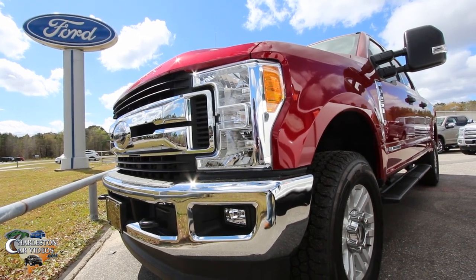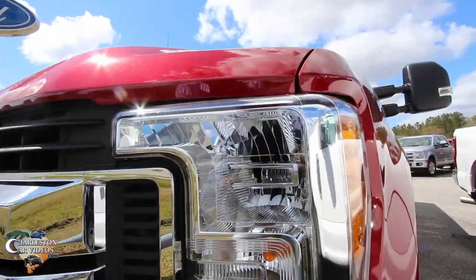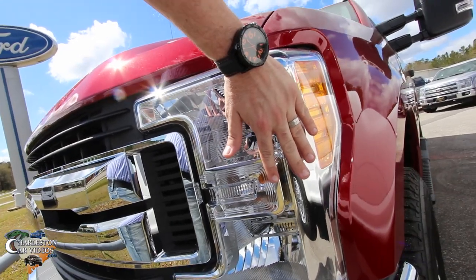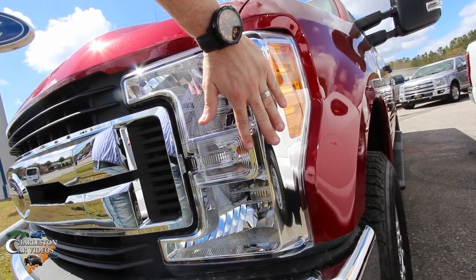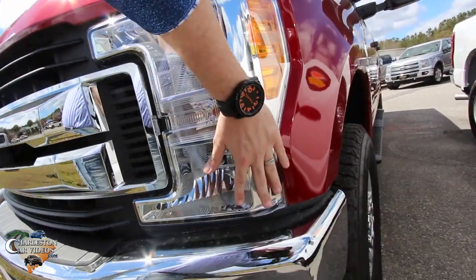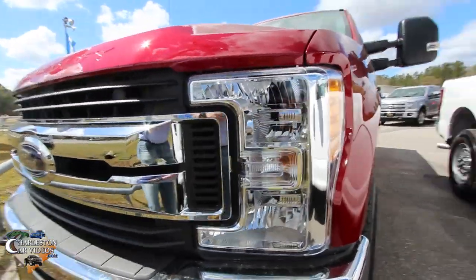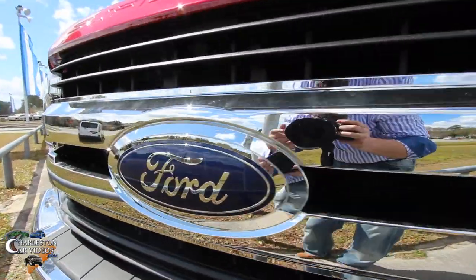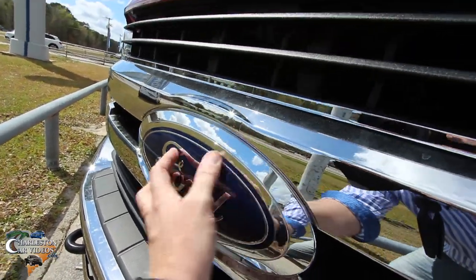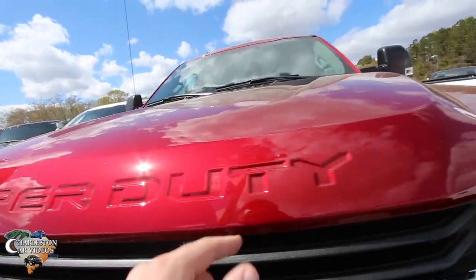I think that picture right there is going to be the thumbnail for this video. Look at those headlights — they're massive in size. That's my hand right there, and we could double up on that. I don't have the biggest hands in the world, but that's got to be at least two feet in height. And then your Ford logo — that is a massive logo on the front.